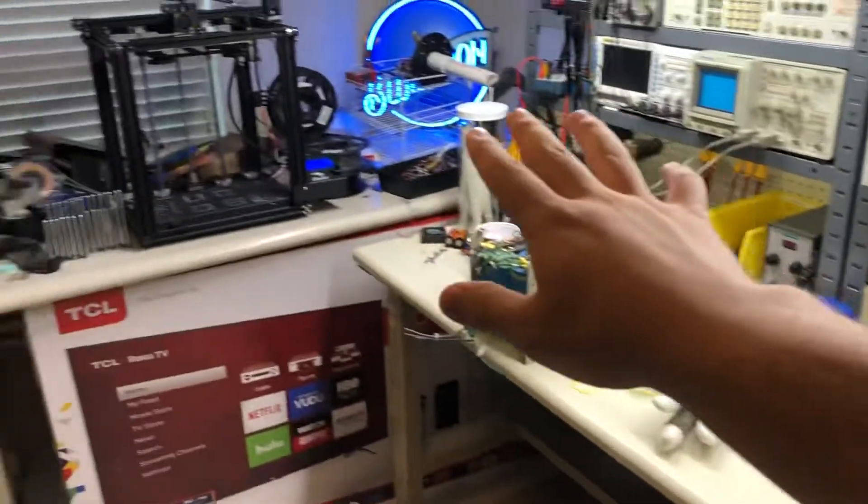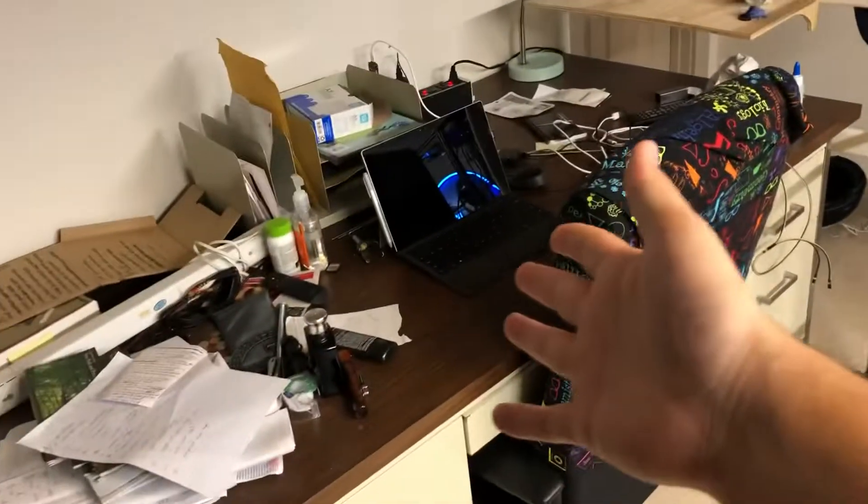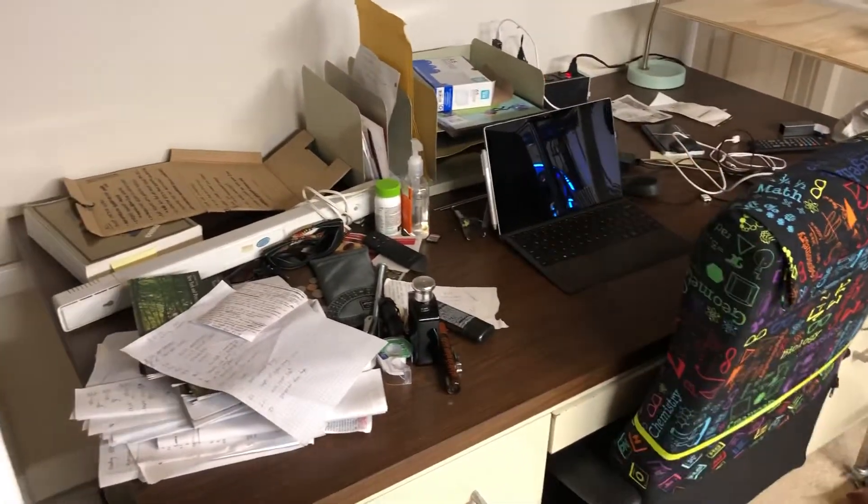I have this 12 foot by 12 foot space and I have three work surfaces. Here's my desk — it's like some 1980s desk. Got it from this lady who retired and it's doing just fine.